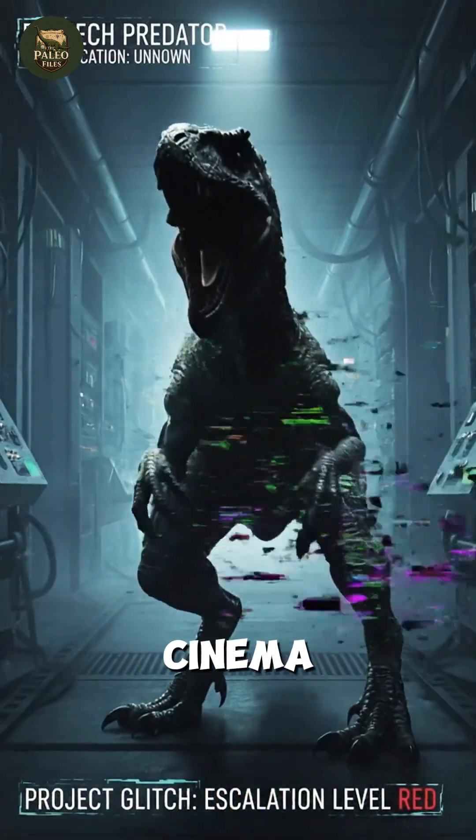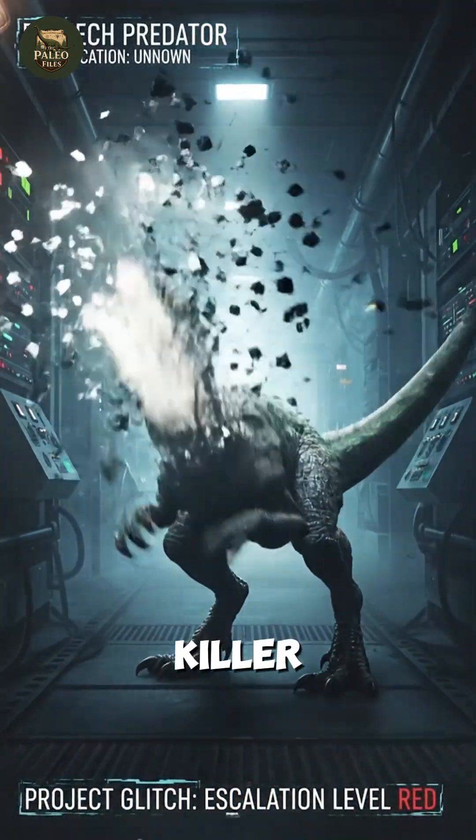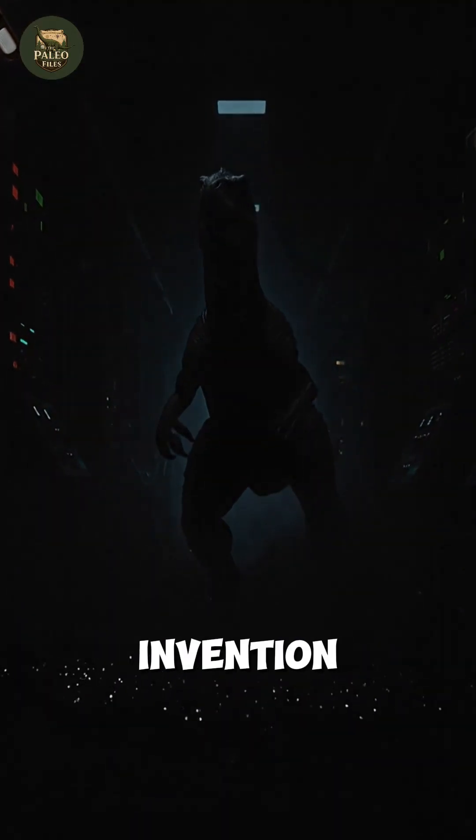The Velociraptor portrayed in cinema — a two-meter-tall killer smart enough to open doors — is purely a Hollywood invention.